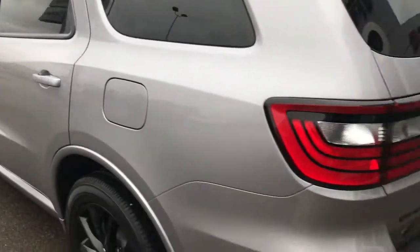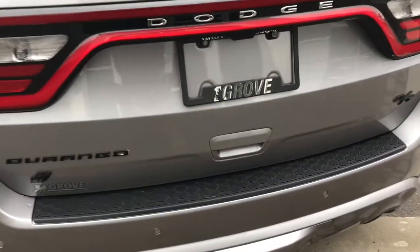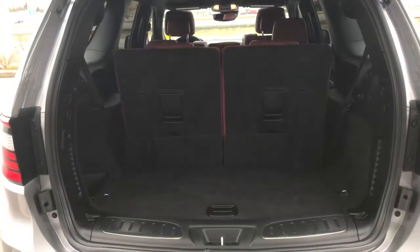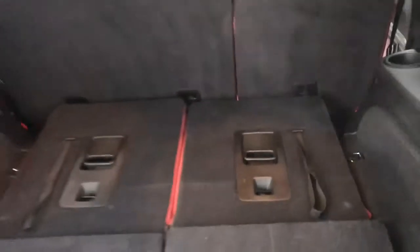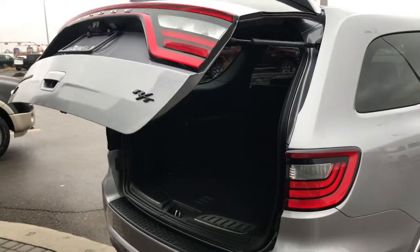Coming around the back, you have your rear parking sensors — those little circles in the bumper that let you know if you're getting too close to anything. To open the power boot, there's a button on the inside of the handle — push that and she opens up giving you tons of cargo space. If you want even more, you can drop that third row flat into the ground. To close the power boot, there's a button on the left-hand side — push that, mind your head, and the door will close for you.